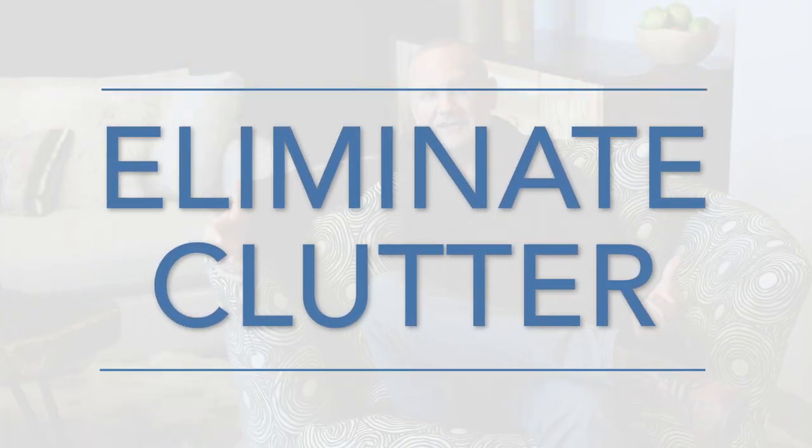Let's start with clutter. Clutter can really contribute to our stress levels in our home. There's nothing calming about clutter around your house. Walk around your home and identify pieces that you no longer need, no longer use. If it doesn't serve a purpose, why hang on to it? Get it out of there, or better yet, donate it.